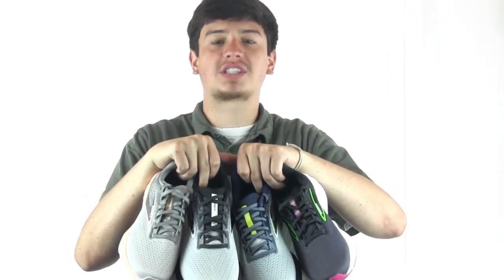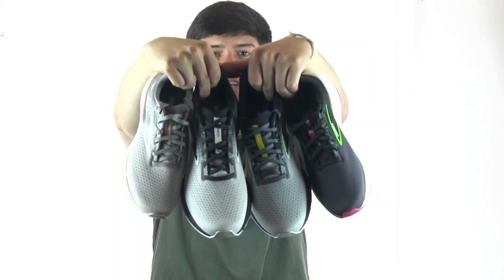Hi everyone, Marcus here with Dodge Shoe Company. I'm back today to bring you the Brooks Launch 10, the newest model in the Launch family, a staple series from our friends at Brooks.